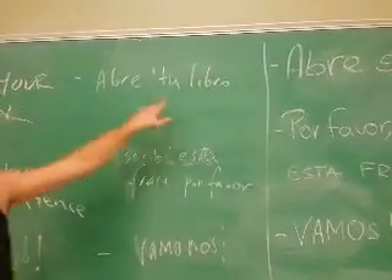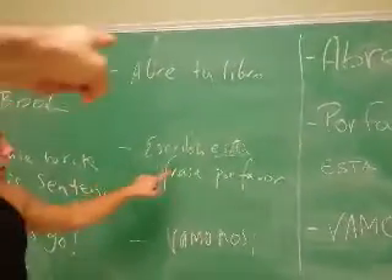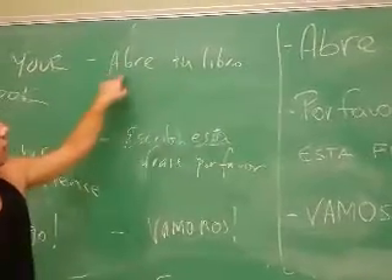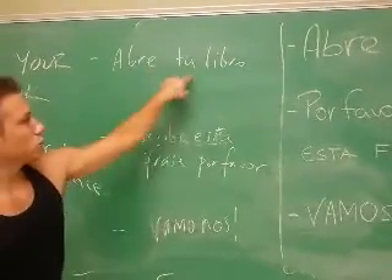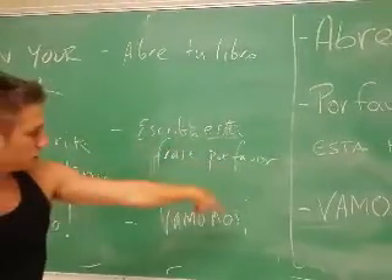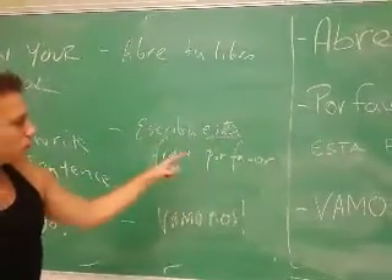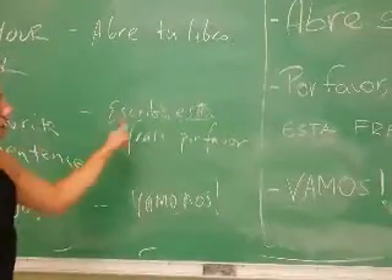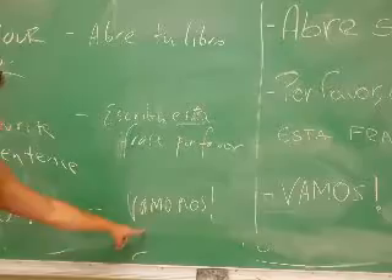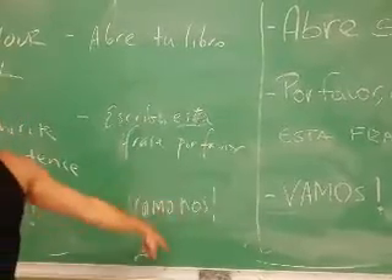Now repeat each Spanish phrase three times: 'Abre tu libro. Abre tu libro. Abre tu libro.' 'Escriba esta frase, por favor. Escriba esta frase, por favor. Escriba esta frase, por favor.' 'Vámonos. Vámonos. Vámonos.'